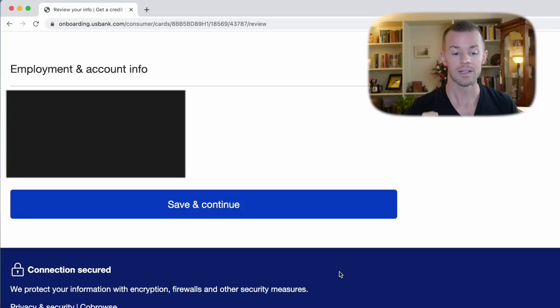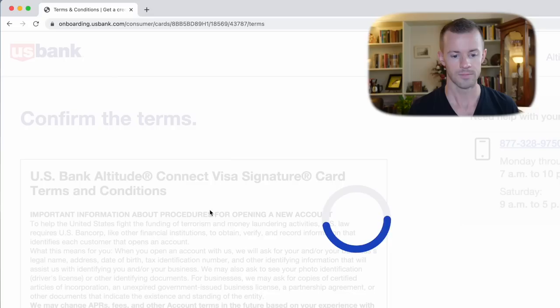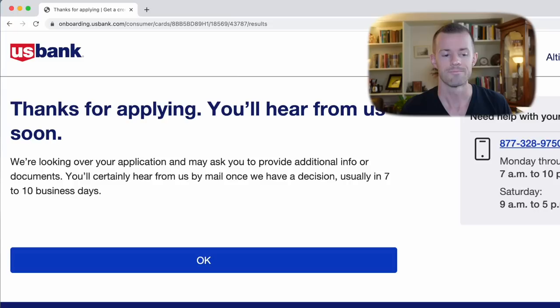It's not a submit button yet — maybe there's one more step. Let me verify it and click to see what comes next. It all checked out, so now we need to confirm the terms. Down here is the electronic disclosure notice saying I'll receive important disclosures and legal docs electronically versus paper format. I'm fine with all that, so now it's just about accepting these terms and submitting. Ready? Boom — reviewing your info. This usually takes less than 30 seconds.